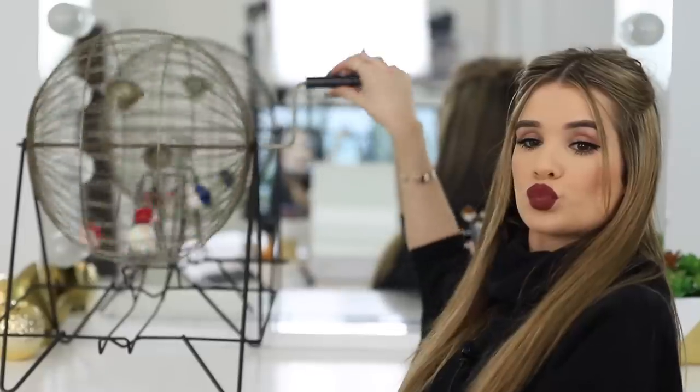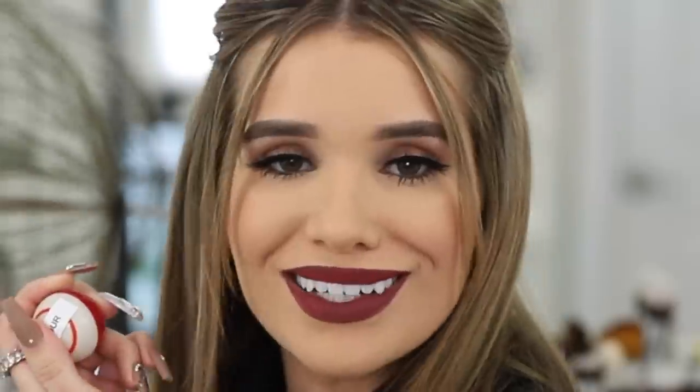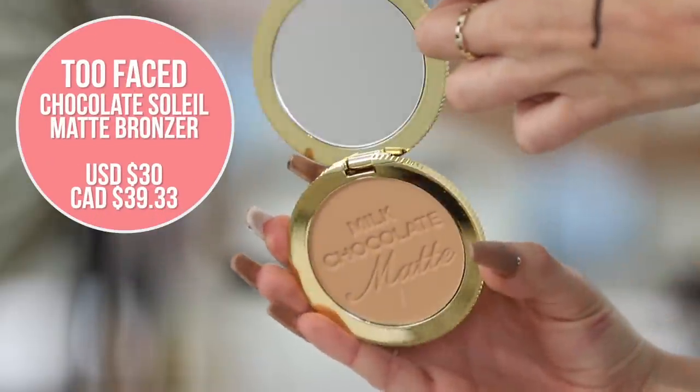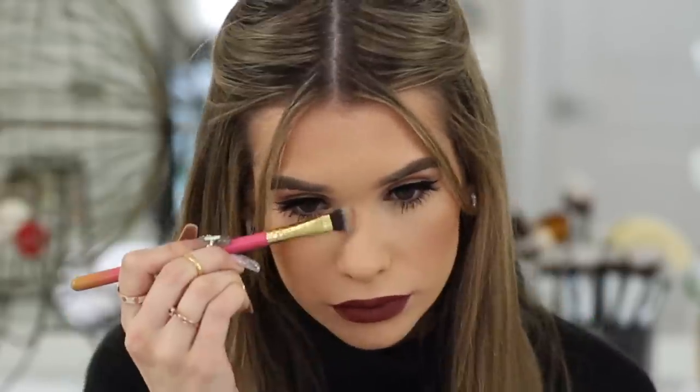We have four steps left: eyeshadow primer, eyeshadow, contour, and highlight. We got contour — finally. I'm going to go in with Too Faced Milk Chocolate Soleil Bronzer and use this to contour, aka bronze — it can be a two-in-one for today. And because my blush kind of got covered by the concealer, let's put some bronzer to get some color on my cheeks again. We'll also use that to give me a bit of a nose contour.